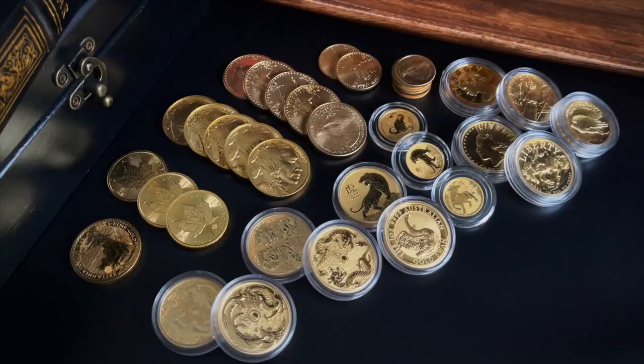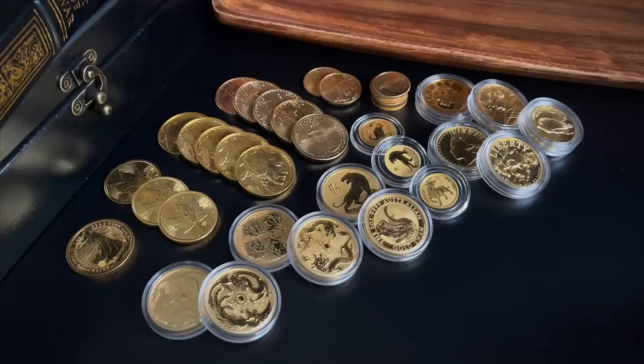Instead of asking what the best coin to buy is, I'm looking at it from the angle of how I would sell down the coins that I have. I think that answers a few questions: which is my favorite, which one I'd hold on to if I could only have one, and which one I'd stack if I could only choose one or two. I just think this way it's a little bit more fun. There are a few caveats.